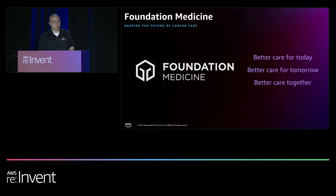Foundation Medicine is a patient-focused company. We provide comprehensive genomic profiling for cancer patients so we can recommend treatments and clinical trials, because we believe that every patient can benefit from this information to better inform their care. One of the things that drives us at Foundation is how do we get this information into the hands of our patients as quickly as possible — every minute counts.